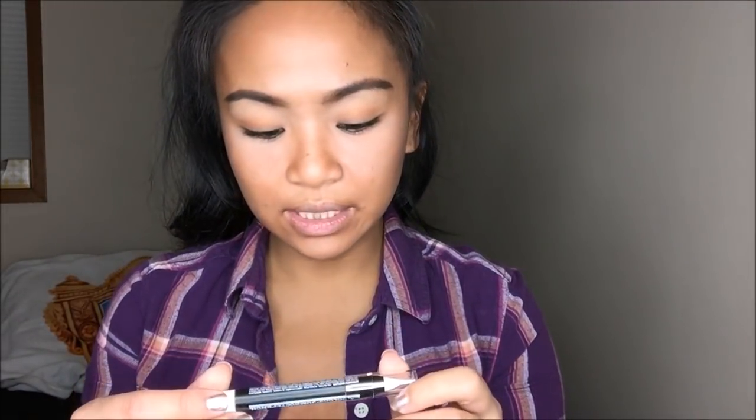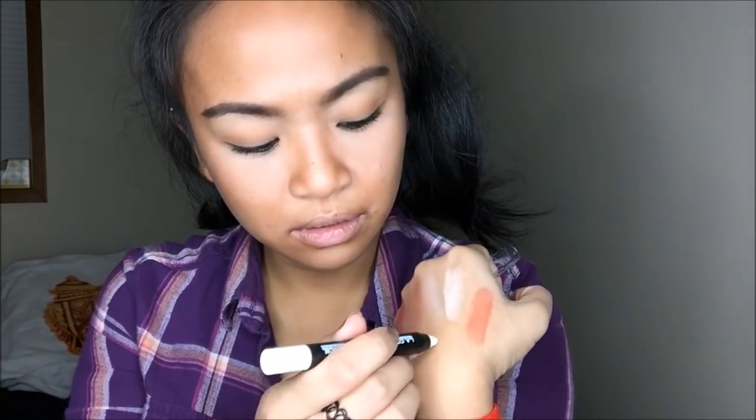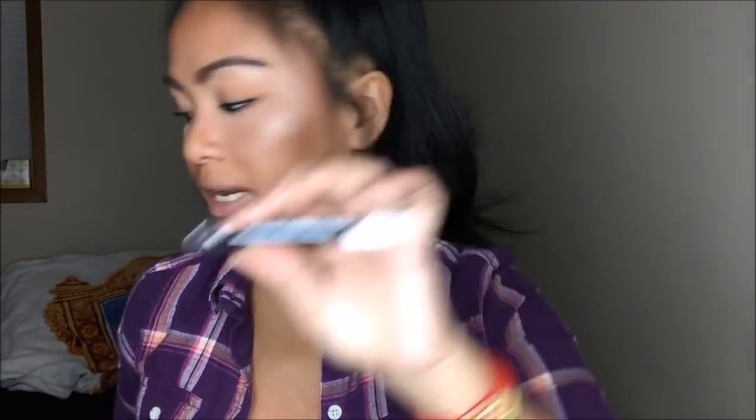And then the last thing that I got is the LA Colors Jumbo Eye Pencil in the color Seashells. I was really looking for an under eye pencil because I haven't done that in a while. It's really, really white — really opaque, as you can see. So this was $1.49.